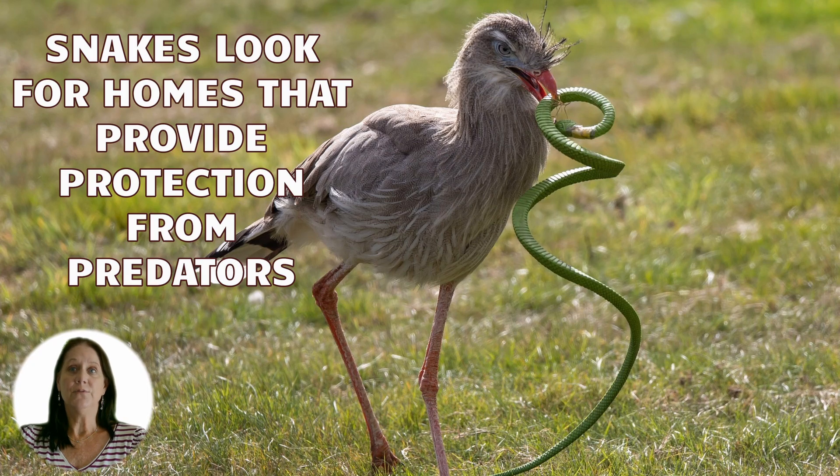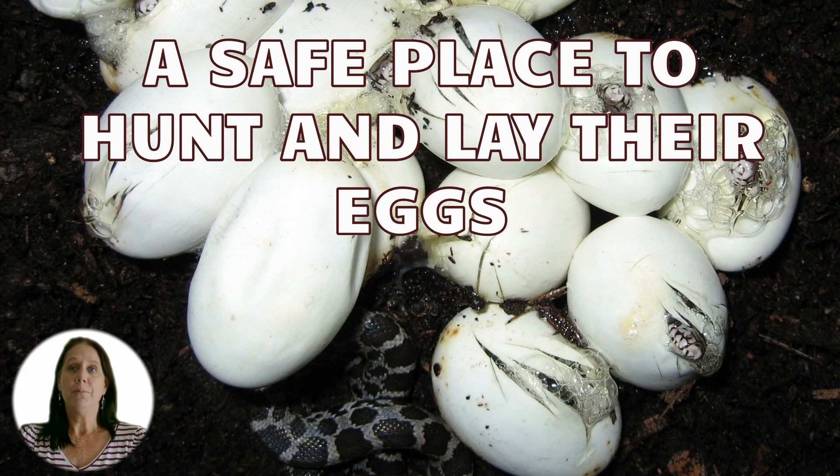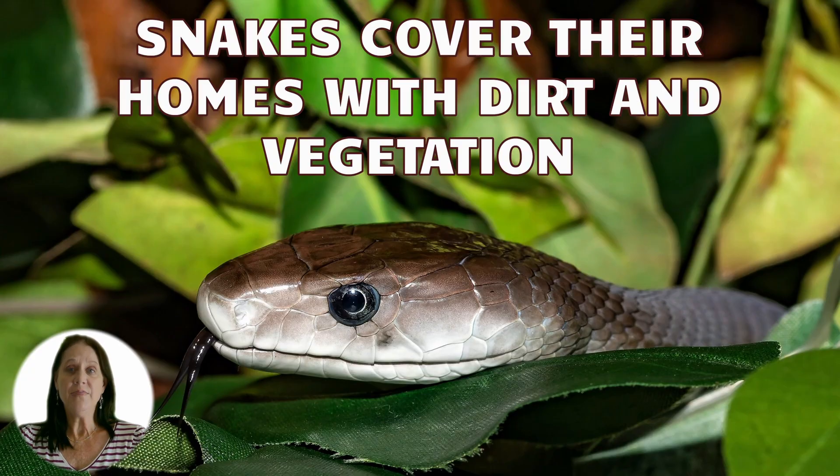A snake looks for a home that provides safety from predators, a place to hunt and lay eggs without harm from larger creatures, insulation against extreme cold and hot temperatures, and the ability to conserve energy by not leaving their home for food. They usually find homes that allow easy access, located near stones, logs, or in burrows. Once they find their home, they usually cover the entrance with vegetation or dirt.